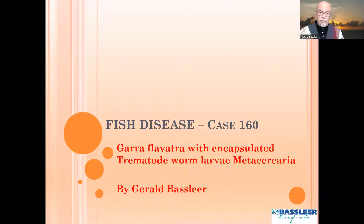We have a very special case about encapsulated worm larvae of trematodes, and that is called metacercaria.